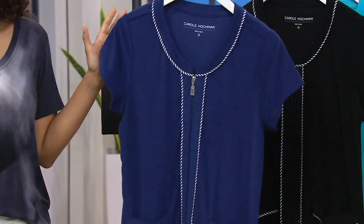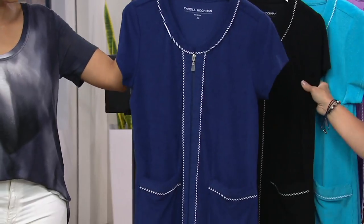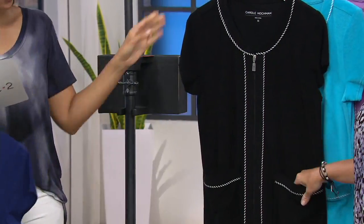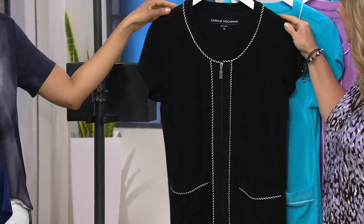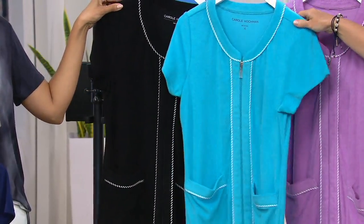We have a couple of colors to choose from — this is the navy option. We have all sizes, extra small through 3X in every color, including black with the black and white stripe. It is so adorable, and it has a full breakaway zipper. Here's our turquoise.